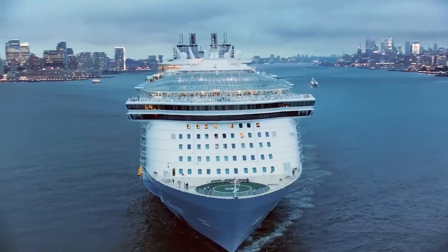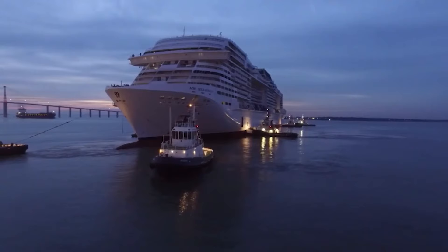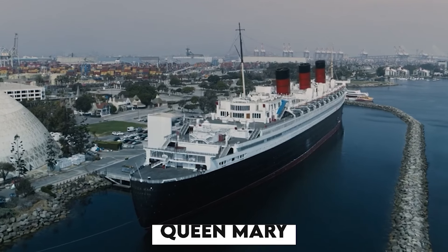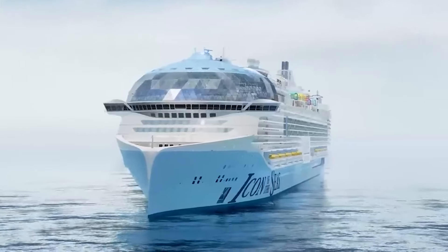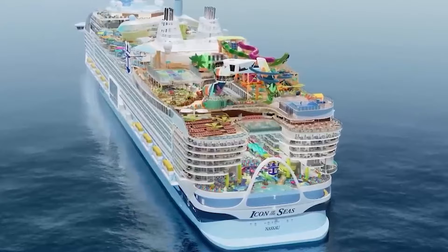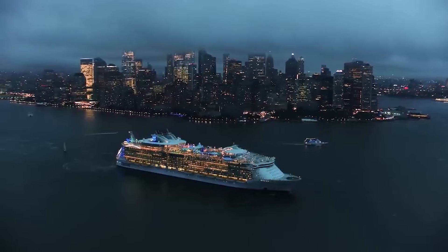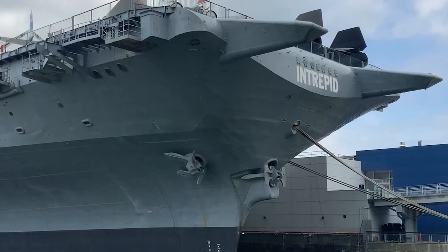Ever since man invented money, we have been looking for more exorbitant ways to spend it. An amazing testimony to man's ingenuity to combine pleasure with functionality has been the concept of the cruise ship. From the beautiful Queen Mary to the infamous Titanic, cruise ships have always been marvels of engineering, with little to no thought being given to how these massive behemoths of iron and steel were constructed and deployed to the ocean.